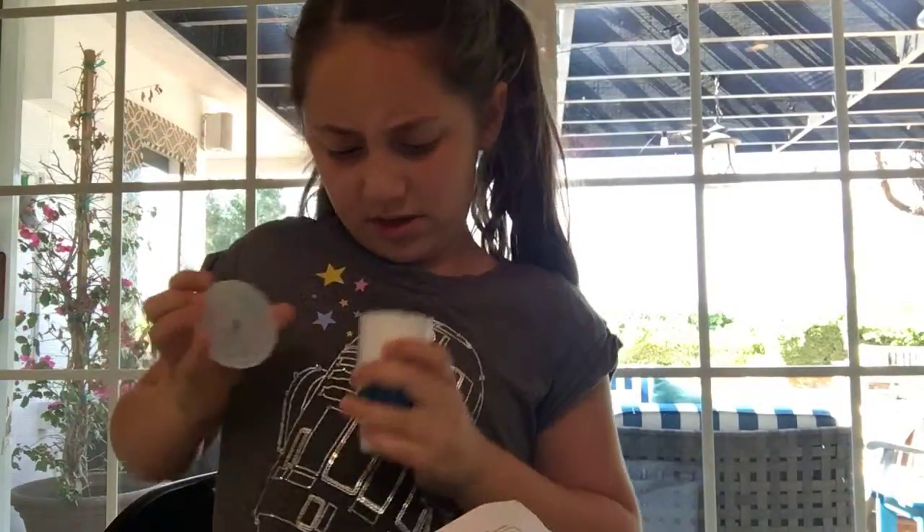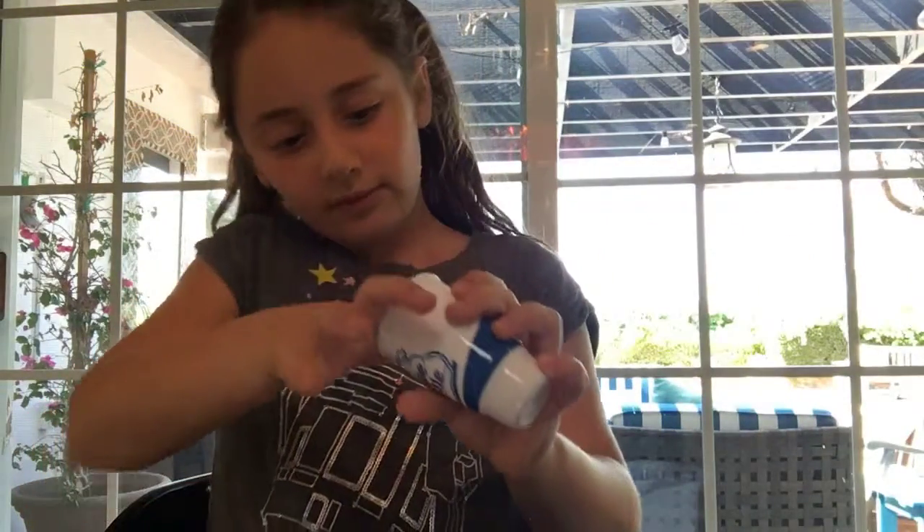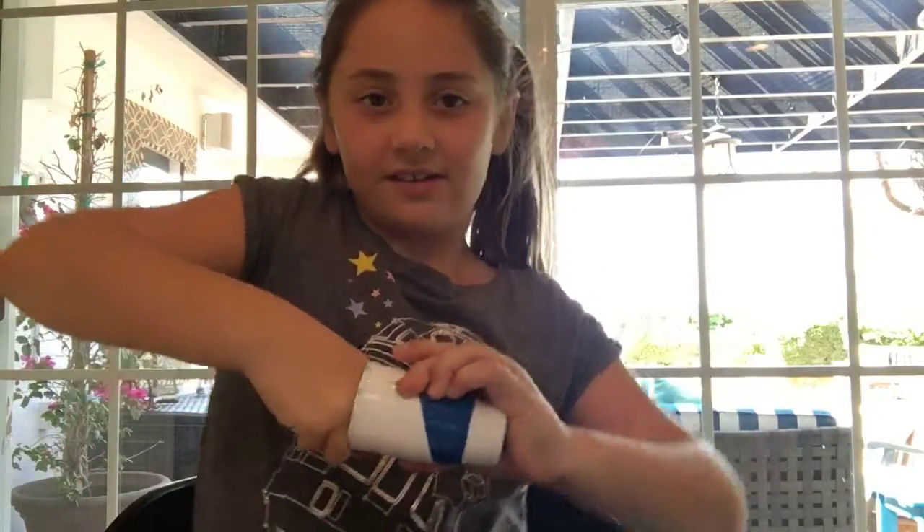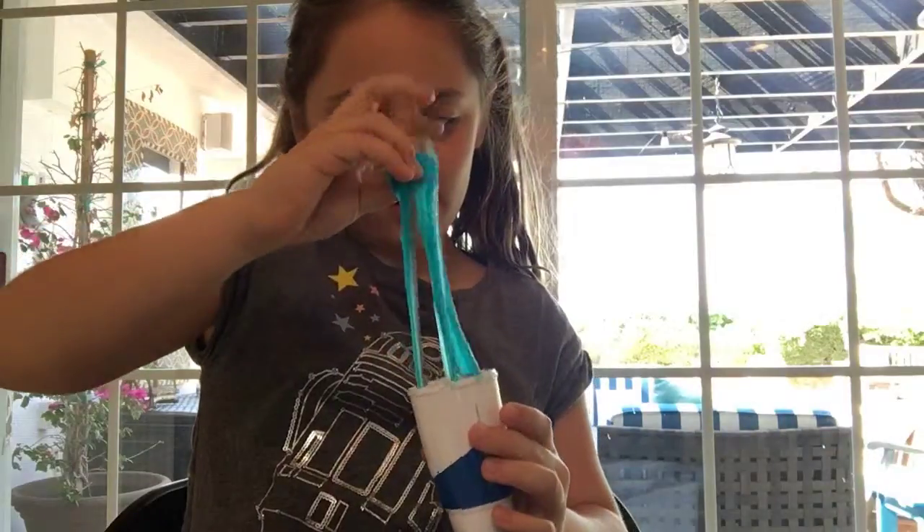Hey guys, this is part 2 of my 50 slime surprise. It actually has bubbles — I checked on it and look at this, it has bubbles! It feels so good. It is blue right now.